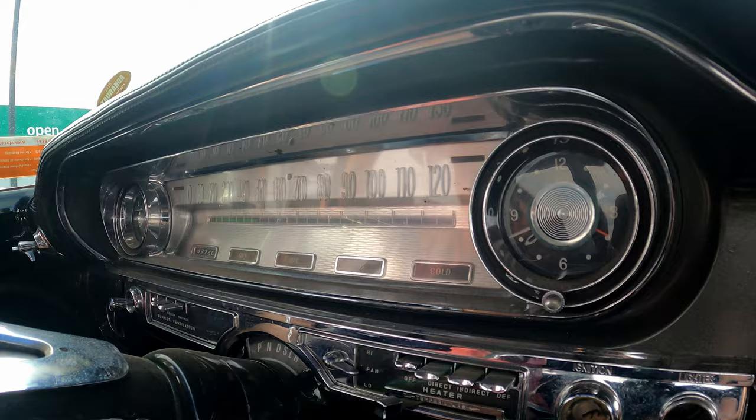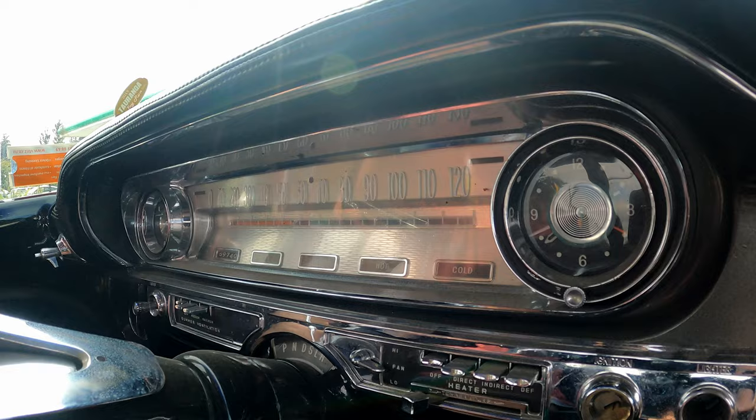My Cadillac limo has seats that don't move, so the steering wheel comes to you. Behind the speedo there's a little bar called the speed bar — green is stationary or low speeds, yellow is moderate, red is highway speeds, and if you go over 100 miles an hour it apparently just goes black.